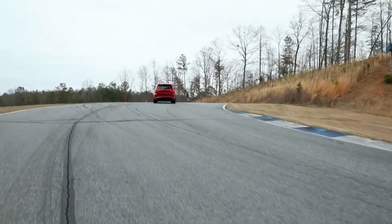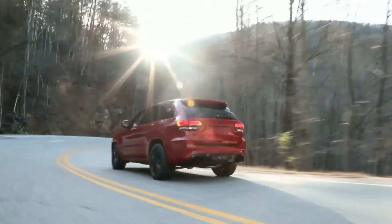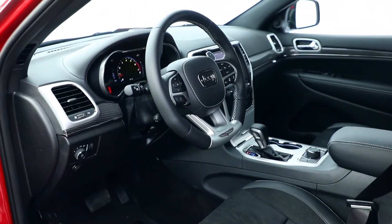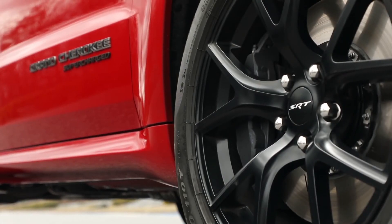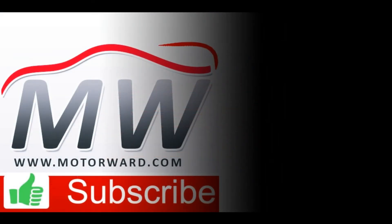Any time you can take an SUV and get it to zero to 60 in three and a half seconds, it's amazing. Clearly this is going to appeal to a Jeep enthusiast, but also somebody who really appreciates a premium, high-performance vehicle regardless of its type. And now we'll be able to offer that in an SUV, and we're very, very pleased to be able to offer it to them.